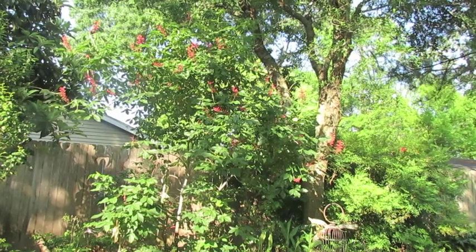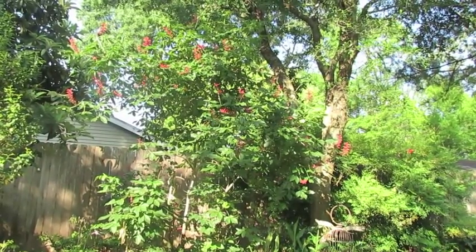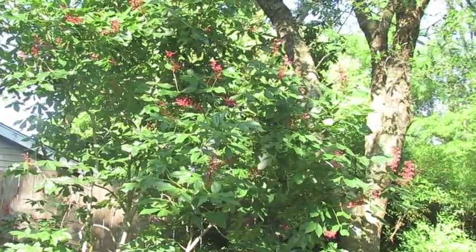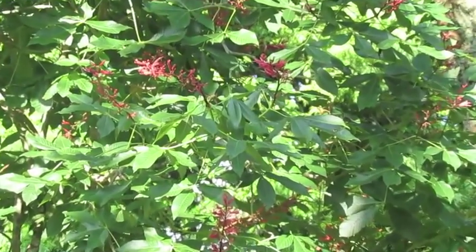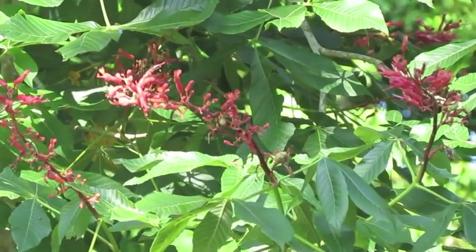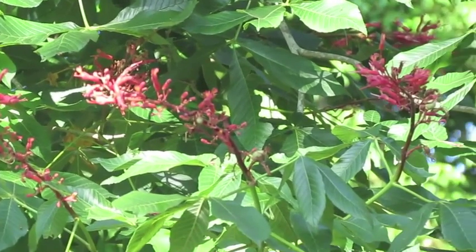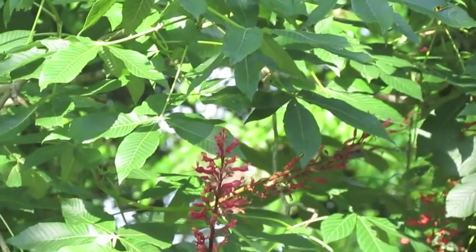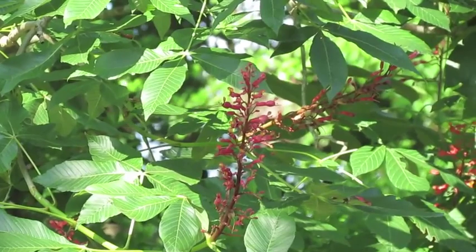So let's zoom in a little bit and see if we can get a close-up of these flowers. There, you can actually see a bee flying around the flower itself.